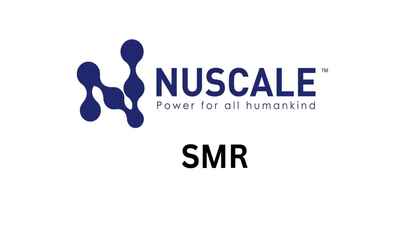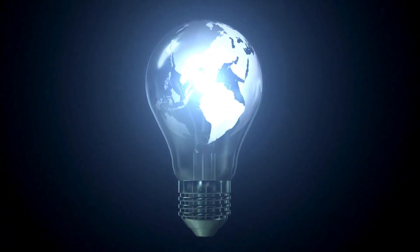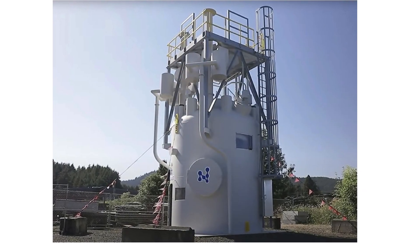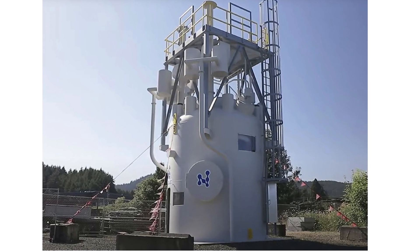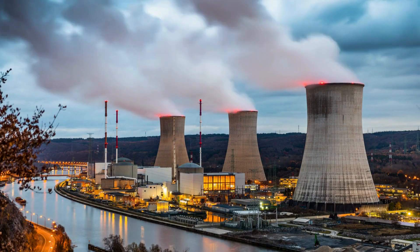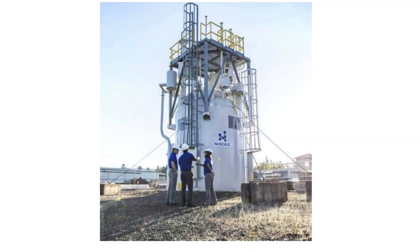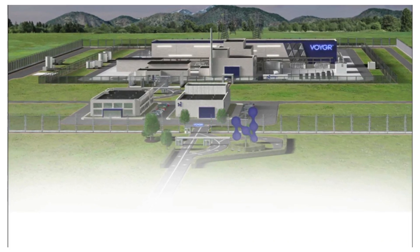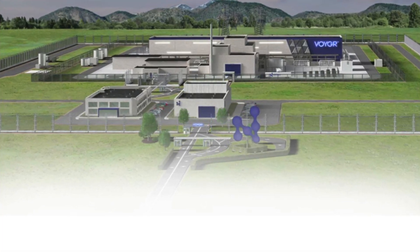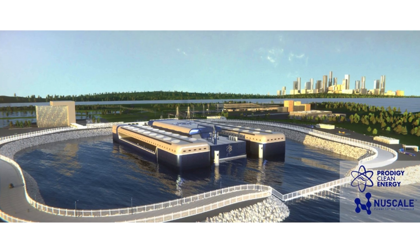NuScale Power Corporation, ticker SMR, is at the forefront of innovative energy solutions with a focus on small modular reactors, or SMRs, which represent a fresh approach to nuclear power designed to be safer, more adaptable, and easier to implement. Unlike traditional nuclear plants that are large and complex, NuScale's reactors are compact, can be manufactured in a factory, transported easily, and assembled on site — enabling deployment in remote regions or smaller energy grids.